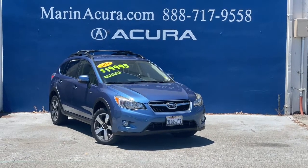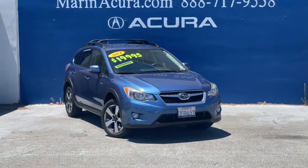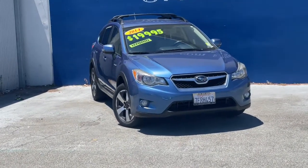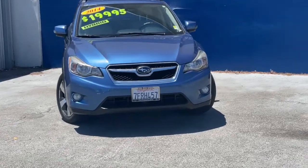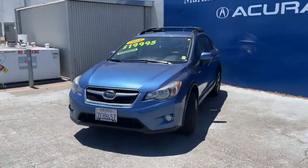Hello everybody, this is Vincenzo from Marin Acura. This is a 2014 Subaru XV Crosstrek. It is a hybrid, and this one has got the quartz blue paint.